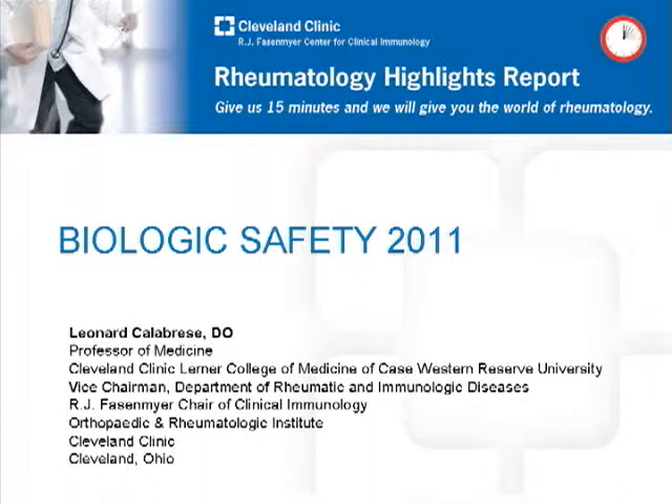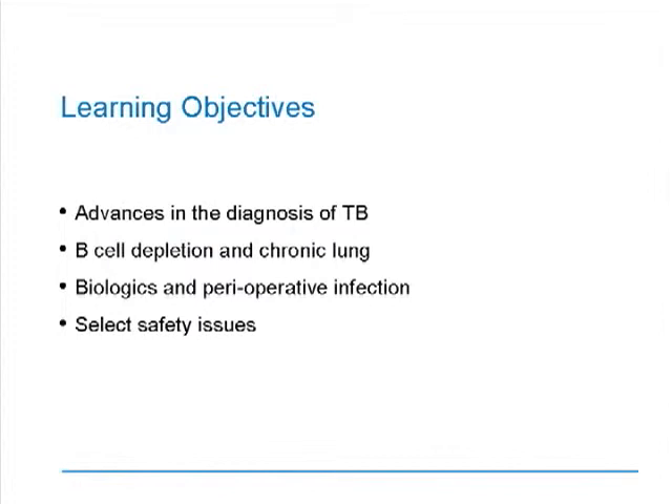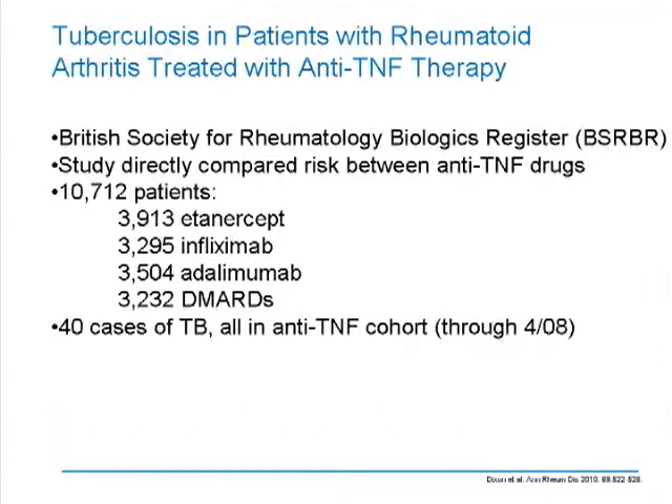Welcome to Rheumatology Highlights Report. I'm Dr. Len Calabrese from the R.J. Faisenmeyer Center for Clinical Immunology. These presentations are designed in a span of 15 minutes to summarize important areas of rheumatology, taken from the peer-reviewed literature and recent international meetings. I'm going to start by talking about safety in biologics. Our objectives are to discuss advances in the diagnosis of TB, B-cell depletion in chronic lung disease, biologics and perioperative infections, and a few miscellaneous topics.